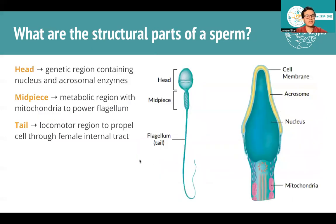What about the structure of a sperm? The head contains all the DNA, the nucleus, and enzymes so it can penetrate the egg. The midpiece is super important — that's where the mitochondria are. You can physically see quite a few mitochondria lining the midpiece, and they power the flagellum or tail, which is the locomotor region that propels the cell through the female tract.